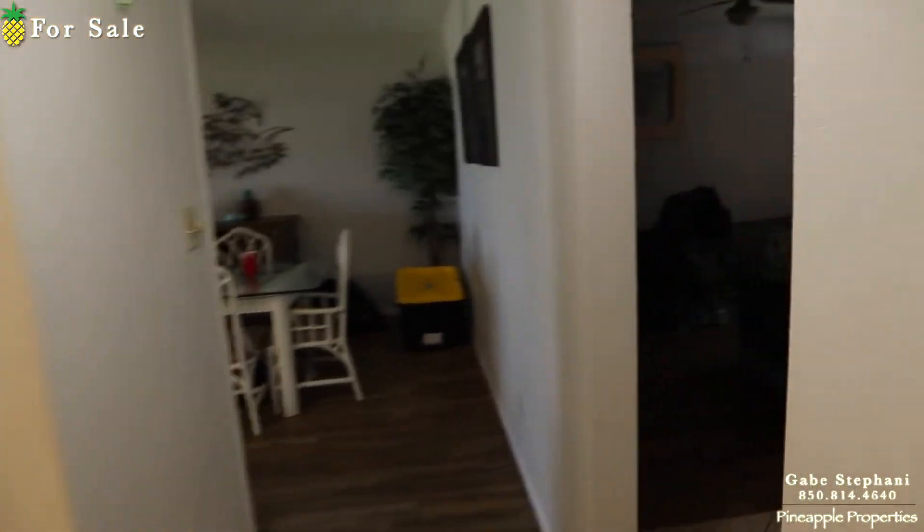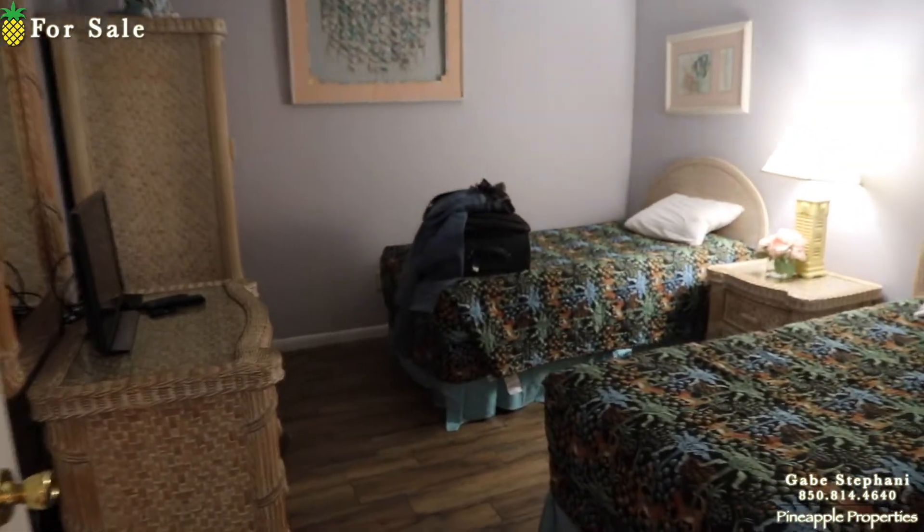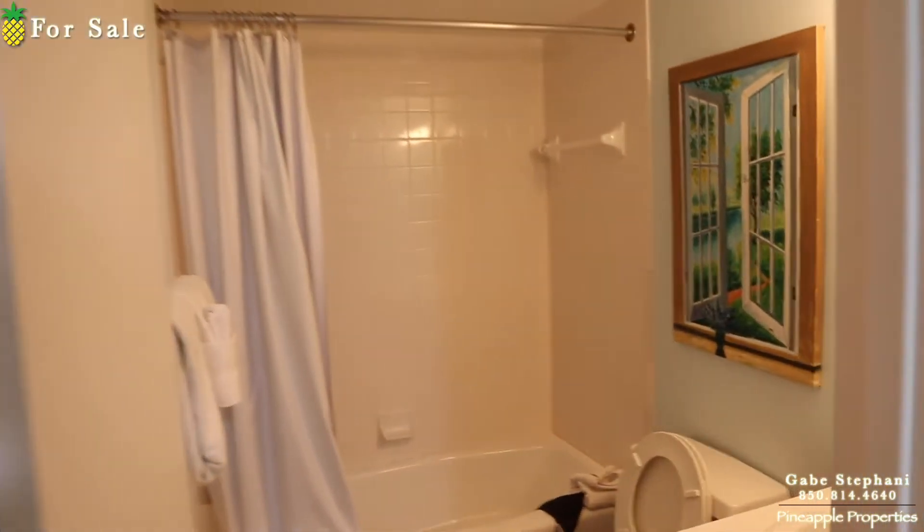This is a two bedroom. Here's bedroom number one — got a couple beds. And bathroom number one.